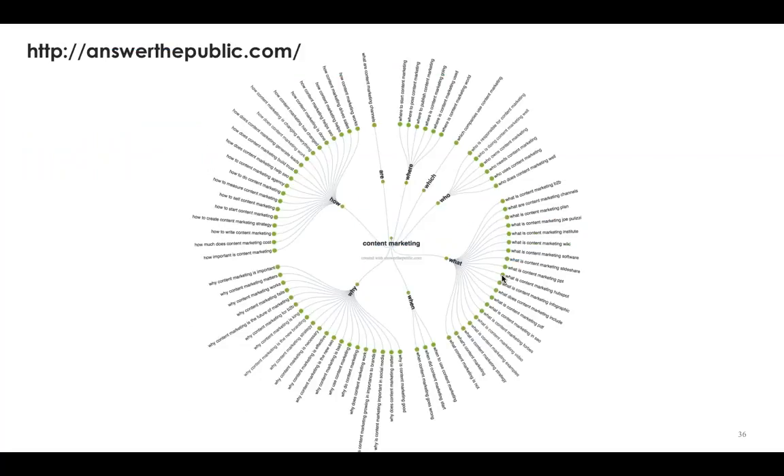One of my new favorite tools is a great visualization of those questions called Answer the Public. I typed in 'content marketing' and I can see all the most important questions people ask across who, what, when, where, why, and how. You could literally create a content map or editorial strategy around these questions. The secret to content marketing success is mapping content to the buyer journey by answering the questions your customers are already asking.